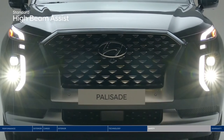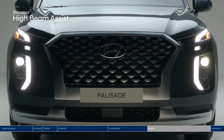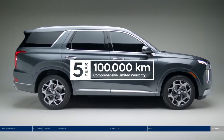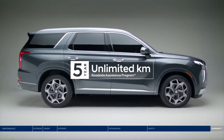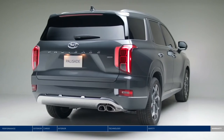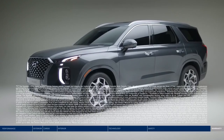Finally, High Beam Assist will automatically turn your high beams on or off depending on surrounding conditions at night. The Palisade is backed by our five-year, 100,000-kilometer comprehensive limited warranty — one of the best-backed warranties in Canada — and the assurance of our five-year, unlimited-kilometer roadside assistance program. Whether you're pulling up to hockey practice or arriving at the city's trendiest restaurant, the Hyundai Palisade fits your life and style.